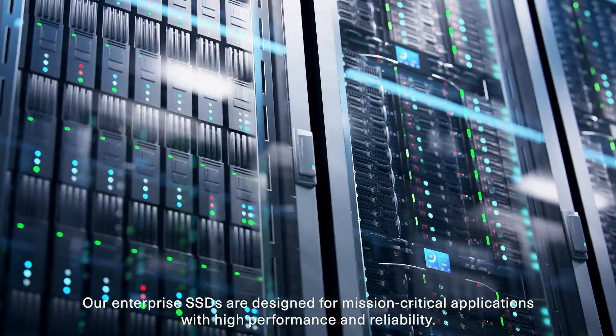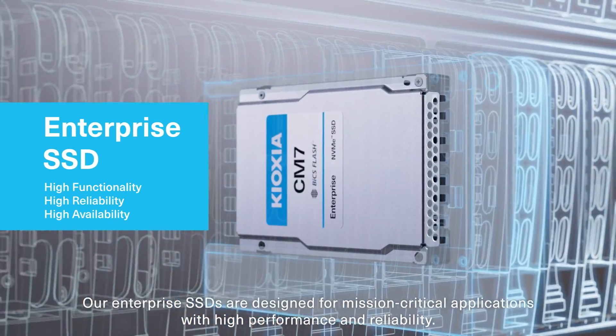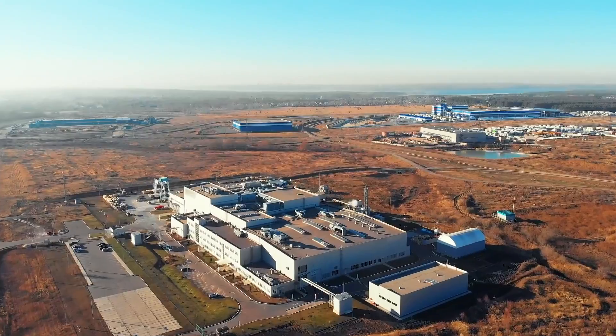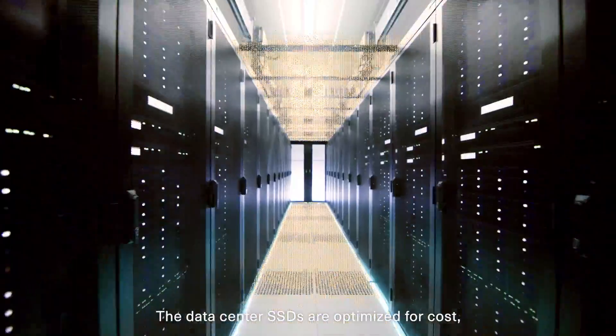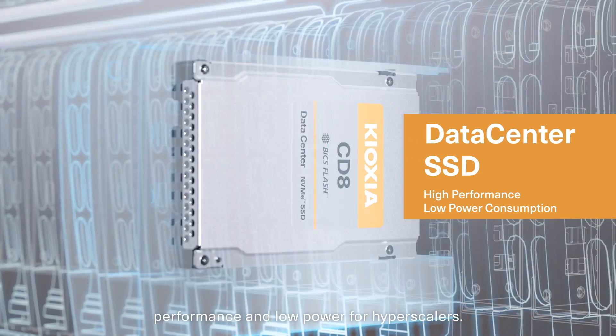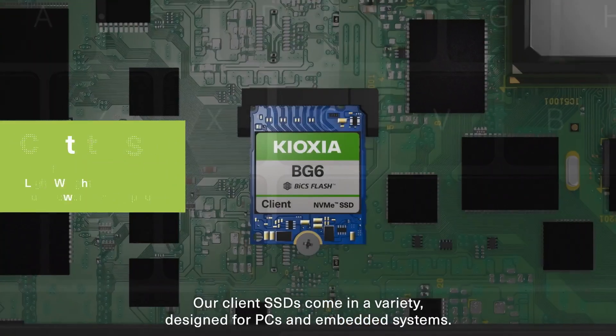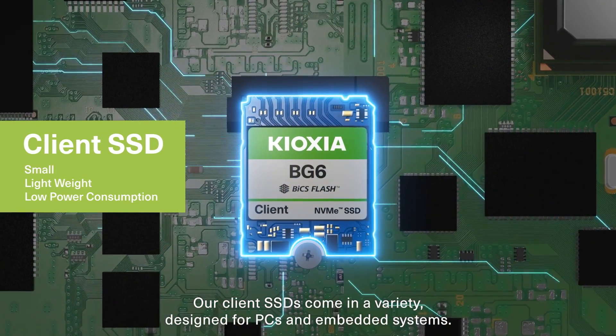Our enterprise SSDs are designed for mission-critical applications with high performance and reliability. The data center SSDs are optimized for cost, performance, and low power for hyperscalers. Our client SSDs come in a variety designed for PCs and embedded systems.